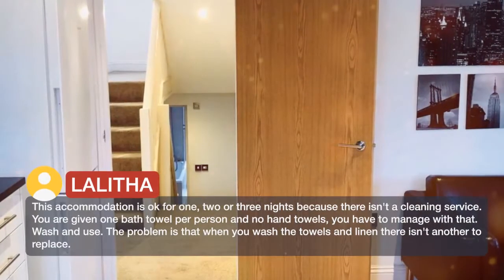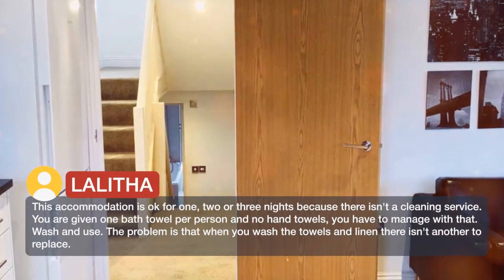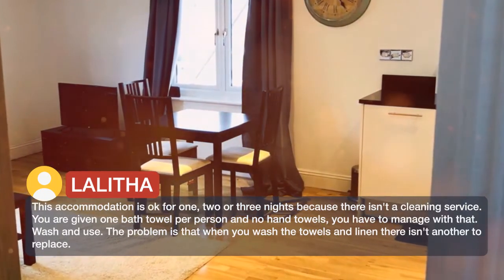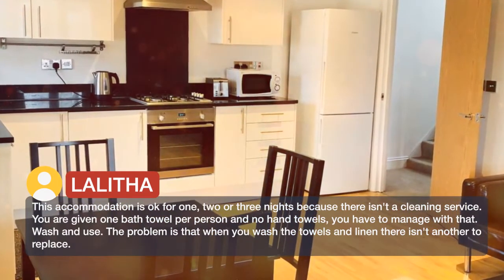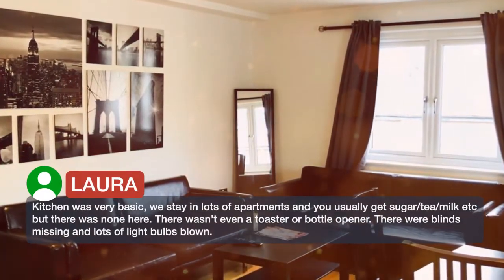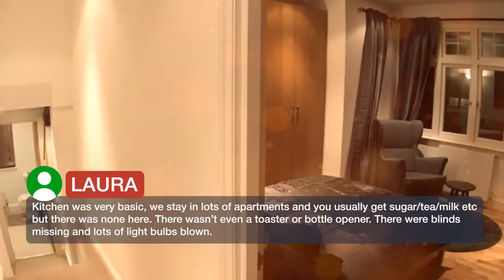This accommodation is okay for 1, 2 or 3 nights because there isn't a cleaning service. You are given one bath towel per person and no hand towels — you have to manage with that. Wash and use. The problem is that when you wash the towels, there isn't another to replace. It was very basic.